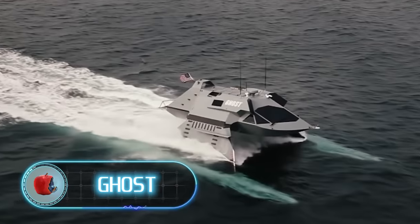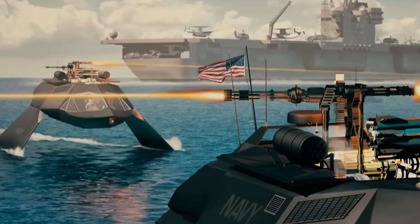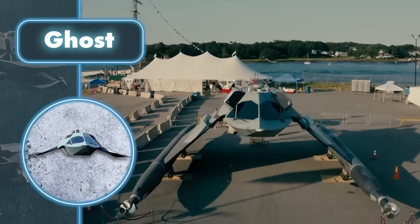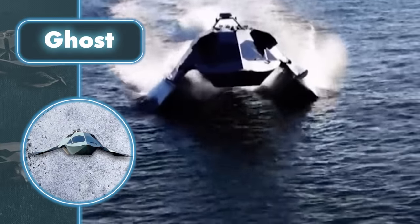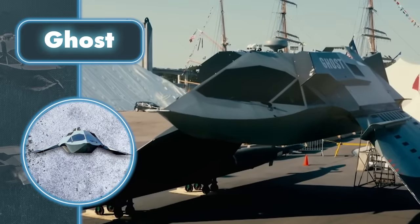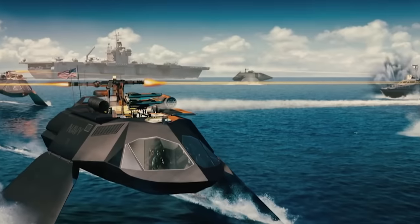Ghost. A Ghost designed to be a pirate's worst nightmare — sounds like something out of a sci-fi story, but it's actually a real craft from Juliet Marine Systems. Ghost isn't just fascinating in its description; it looks pretty impressive too. The stealth ship is something between a stealth plane traveling on water and a spaceship taking off from the water surface.